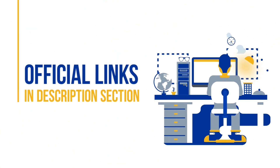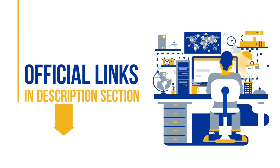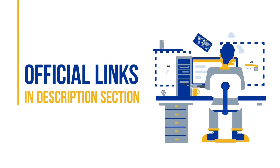Whichever product you choose, don't forget to buy it through the official links we have added in the description box down below. We have negotiated special discounts with all the popular antivirus brands, so if you purchase through these official links, you will end up saving a lot of money. Let's get started.